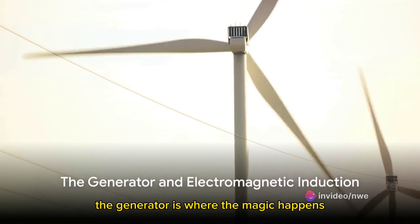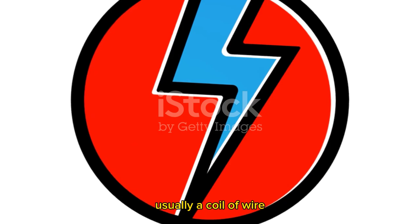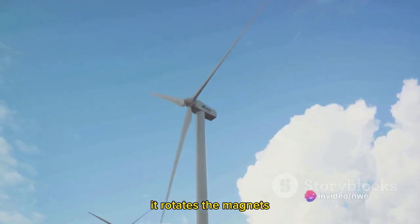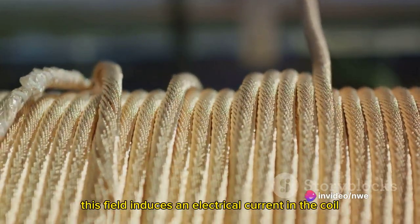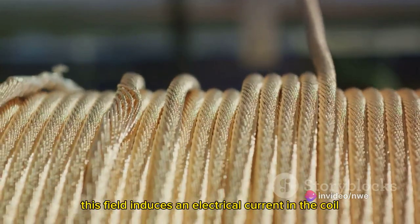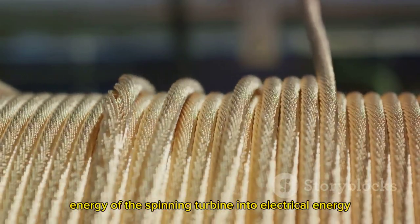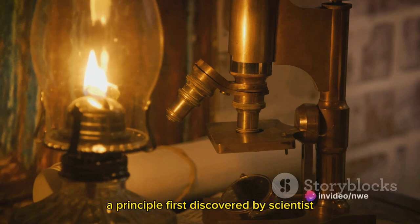The generator is where the magic happens. It contains a set of magnets and a conductor — usually a coil of wire. As the shaft spins, it rotates the magnets, creating a moving magnetic field. This field induces an electrical current in the coil, converting the mechanical energy of the spinning turbine into electrical energy.